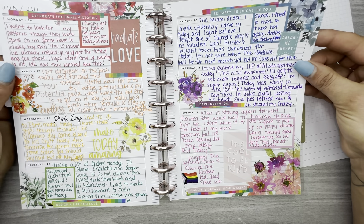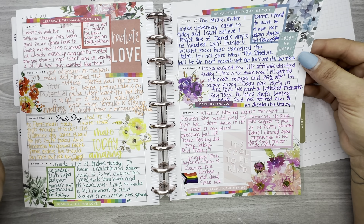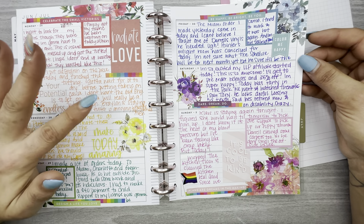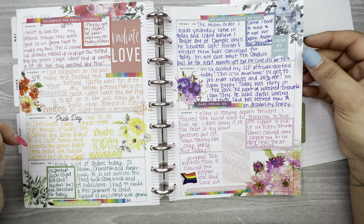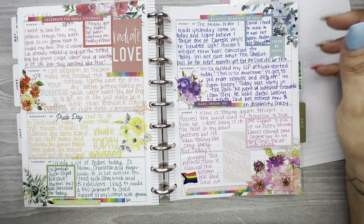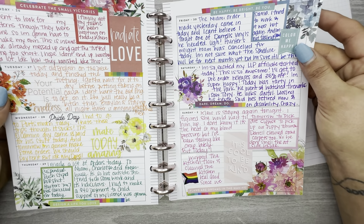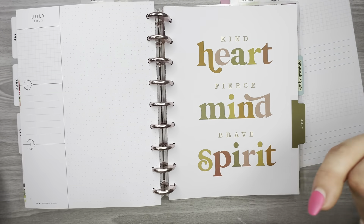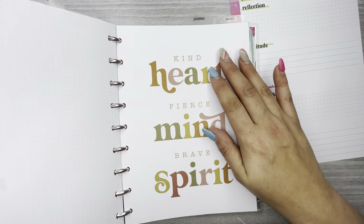I used a yellowish pen from Paper Mate Flare to make everything pop. Then we're at the end of June which is Pride week — I used Amber Plans Her Day's Rainbow Florals and also a rainbow sticker book from Happy Planner. I decided to do one color each day: red, orange, yellow, green, blue, purple, pink — and I also wrote in that color. I love how it came out.